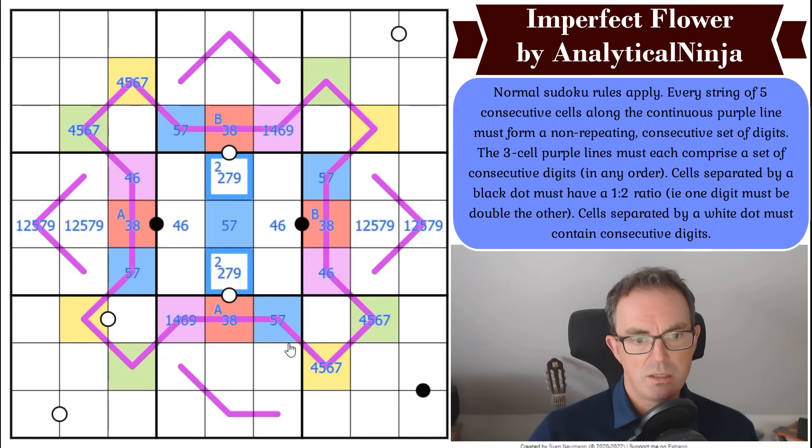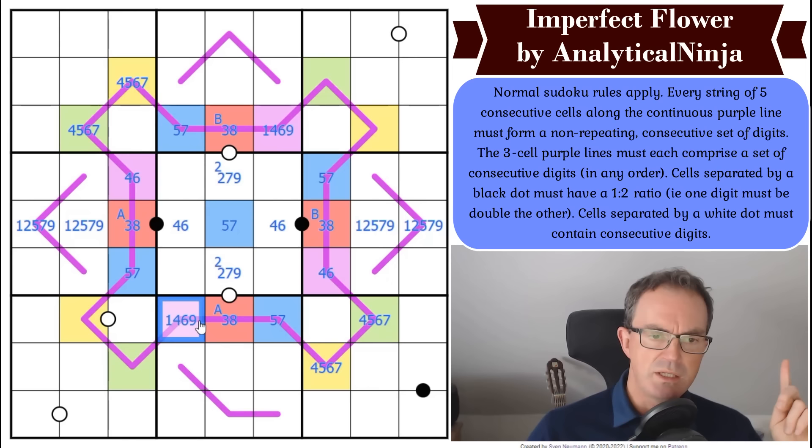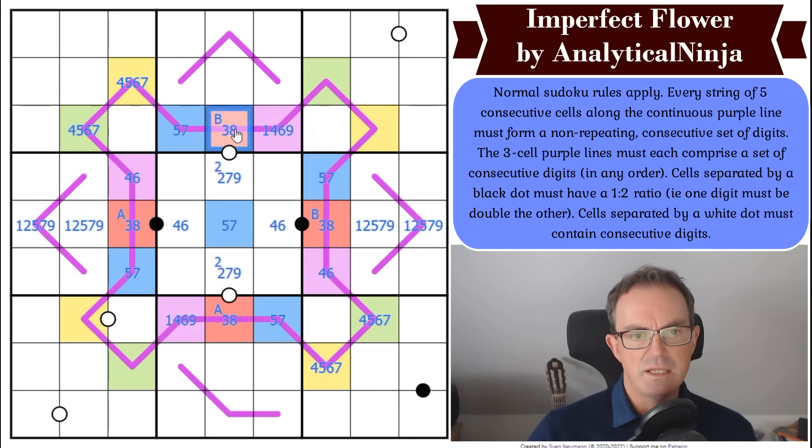But they can't both be nine — if they were both nine, one of them would be next to a three on a renban, and three and nine can't connect within five digits. Three can only get to seven in a five-cell sequence. So that eliminates both being nine.